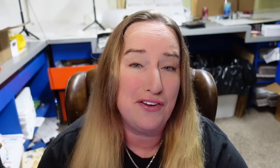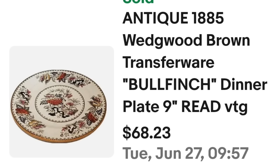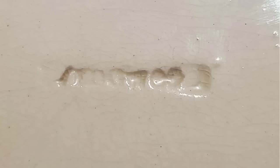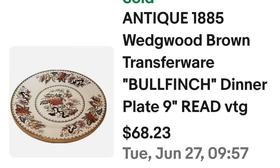Up next is a single dinner plate. They are out there — if you can find single plates worth $20, $30, $40, $50, they are worth it. I've found some worth $200 for a single dinner plate, so don't neglect the dinner plate section when thrifting. This is an antique 1885 Wedgwood Brown Transferware Bull Finch dinner plate, nine inches. I accepted a best offer of $53. I'm only $2 into this plate, so it's about a $40 profit.